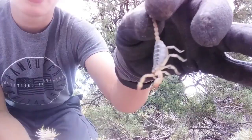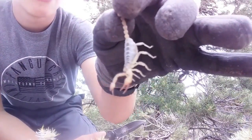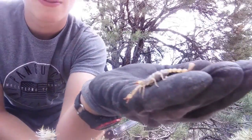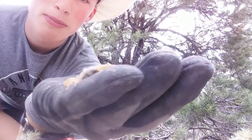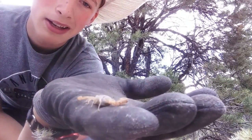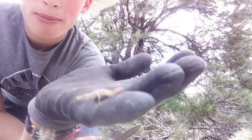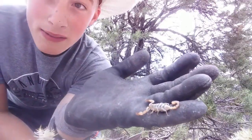Just like every scorpion, these guys are nocturnal. The only place you're going to find them during the day is if you flip over a flat rock. And just like every scorpion, they'll glow under a black light. That's pretty much all I know about this little guy — see you next time on the Black Viper Boys!